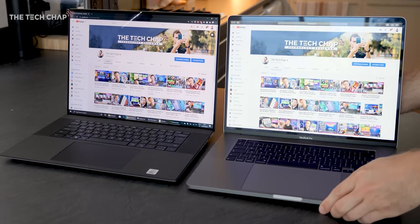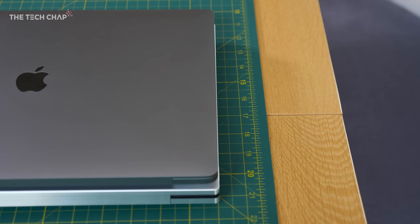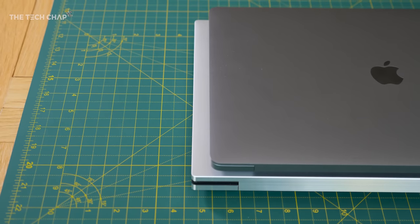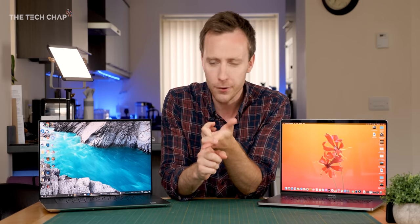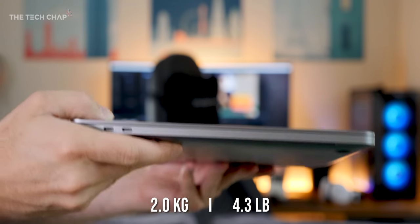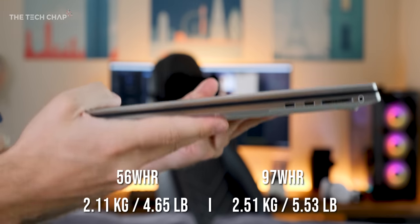I'm sure you'll agree these are both beautifully designed laptops. However, the XPS is a little bit thicker and also, depending on the model, quite a bit heavier. There are actually two models: one with a 56 watt-hour battery and this one with a 97 watt-hour battery. The lighter one is 2.1 kilograms; this is 2.5 kilograms, which is pretty hefty — not bad for a 17-inch performance laptop, but compared to the MacBook Pro 16 which weighs just about two kilograms, the XPS is a good deal heavier.